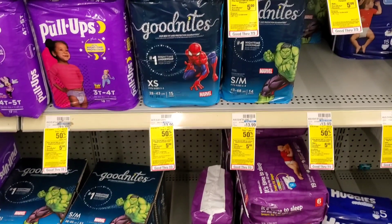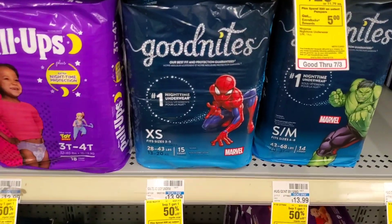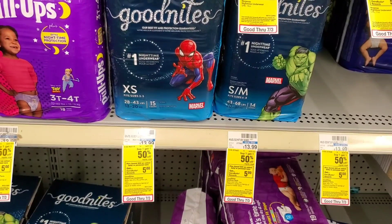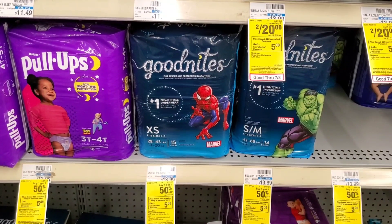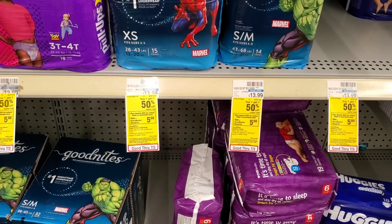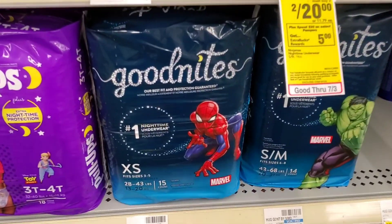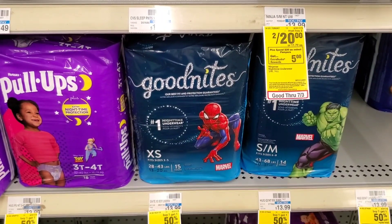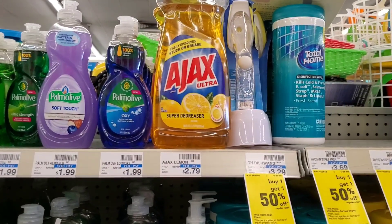There's also a $2 ibotta rebate on Huggies GoodNights, so I'm going to switch to those instead. Two packs at $14 each is $21. I'll use two $2 off coupons making it $17, then a $4 off $20 brings it to $13, then I get $4 back from ibotta and $5 back from spending $20, making it about $4 or $2 each — a better deal.